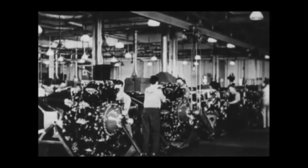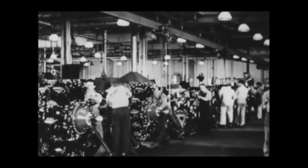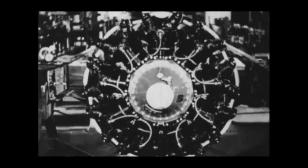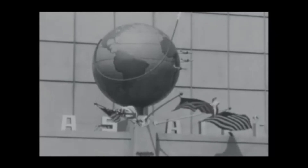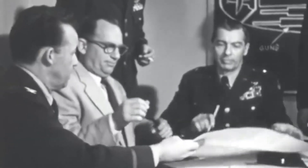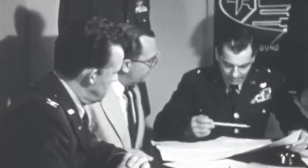It was announced that the Competition Commission had selected the projects of three firms — Curtis Wright, Republic, and Douglas. However, Douglas refused to continue working, and the Air Force commander General Henry Arnold turned to the Department of Defense for permission to use these funds to develop a promising fighter with high flight and technical characteristics. Thus, the R-40C document was created, which outlined the main requirements for such an aircraft.